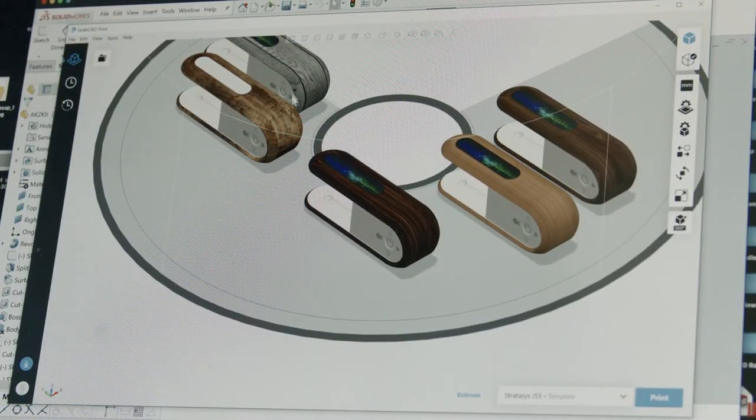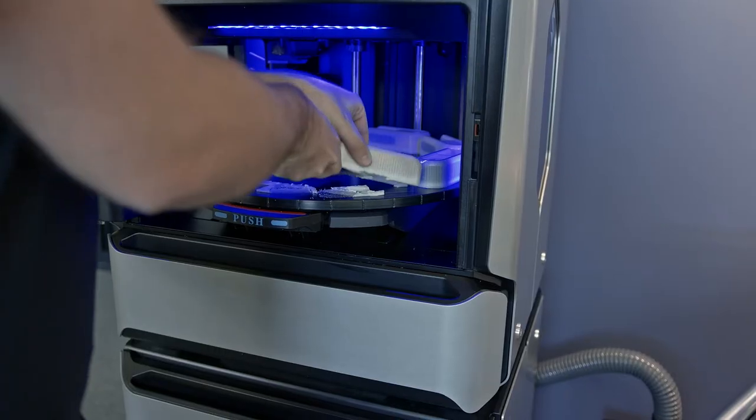The translation between KeyShot and GrabCAD is one step — it's one file, it's all packaged together, and it translates perfectly when you import it into GrabCAD Print. It's seamless and time-saving. Whatever you see in GrabCAD Print is what you see on the physical model — what you see is what you get.